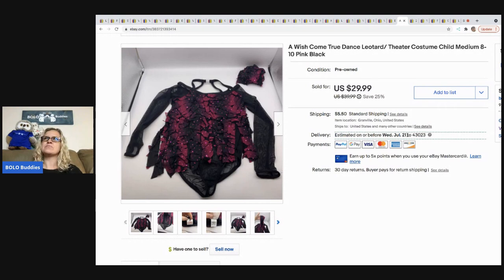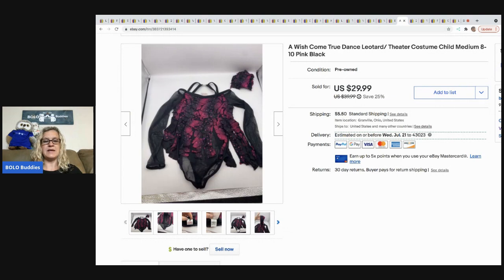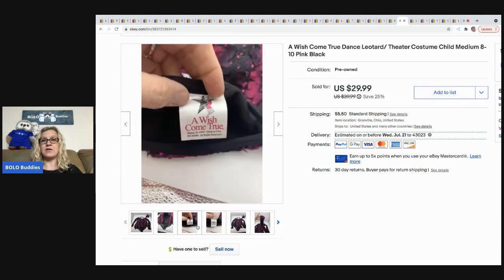This is a Wish Come True leotard. It came from a Halloween box I bought on Auctions for You — I think I came in late on the showing but got a really great deal on a box of Halloween items. This was one of the costumes; it had some dance stuff in it, which is fine since dance items can do decent depending on brand and size. I took a best offer of $15.99 with the buyer paying shipping.